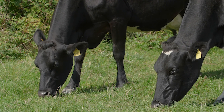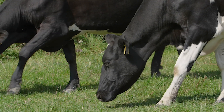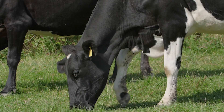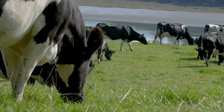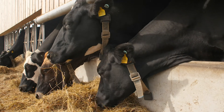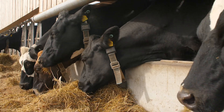Our long-term aim now is to be fully sustainable. We don't want to be buying anything into the farm — we want the farm to be standing on its own two feet. So this year is the first year where we're going to be growing 90% of our own corn, and that will be fed back to our own cows.